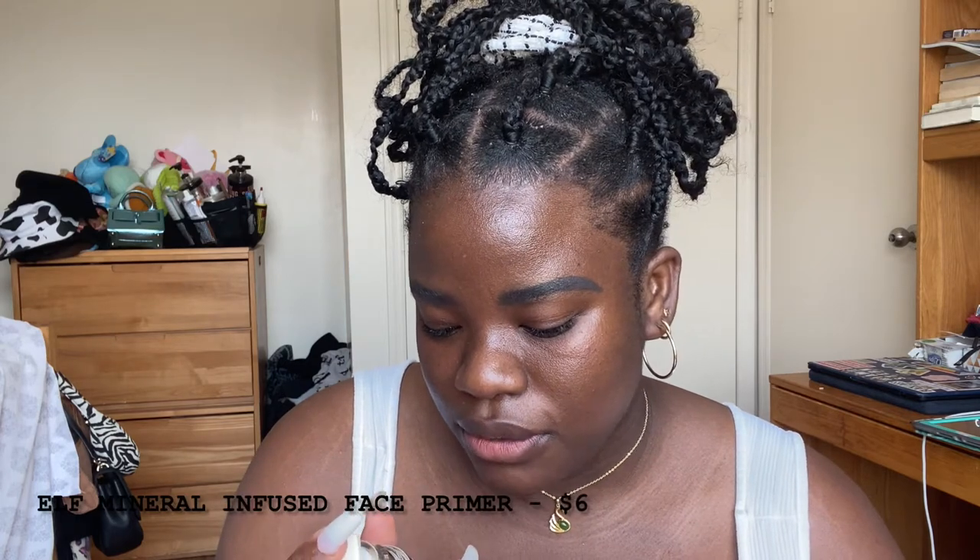Next is foundation. I'm gonna use the Black Radiance Color Perfect Liquid Makeup in Cocoa Bean — I'm pretty sure this was five dollars. Before I put on foundation, I actually need my primer. This is an ELF silicone face primer — the label has rubbed off a bit, but I'll find it. This was also in the five-dollar range.